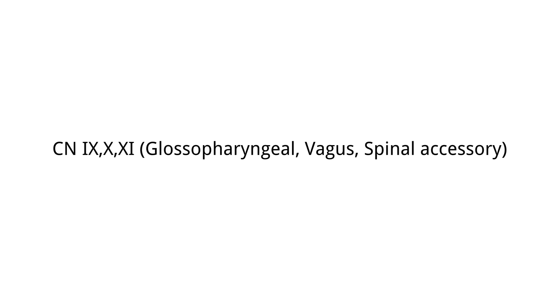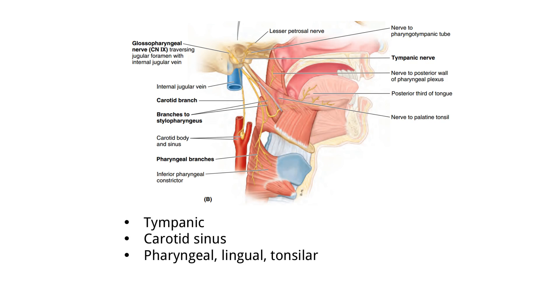The glossopharyngeal nerve begins with the lesser petrosal nerve joining it at the pyramid of the skull. It then comes out from the anterior part of the jugular foramen and follows the stylopharyngeus muscle, which we can see here.